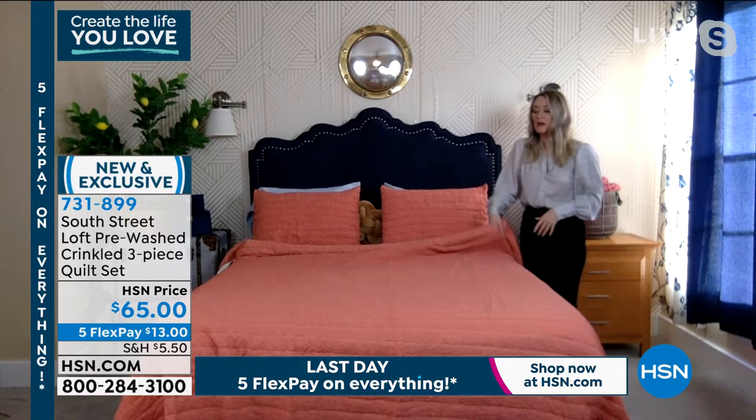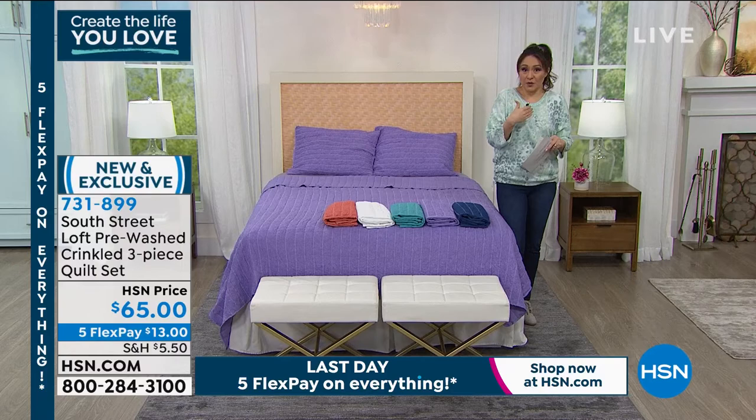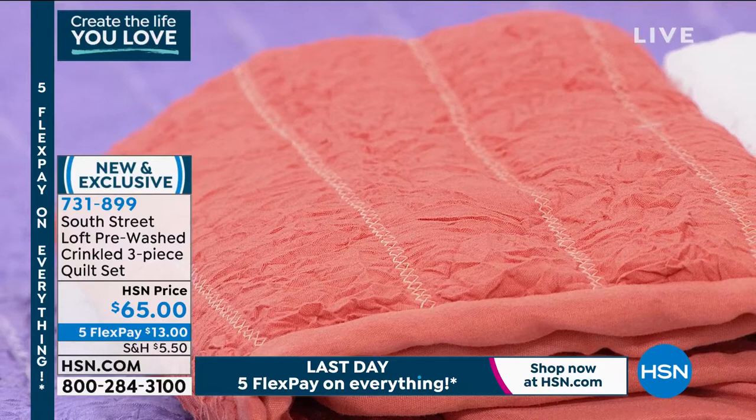I don't think I've ever seen a quilt quite like this — the crinkled look gives it gorgeous dimension and texture. I am living for this terracotta. This is brand new, exclusive here, and whether we're talking about shoes, jewelry, or bedding, we love to have something different. When someone comes in and asks 'what's going on on the bed?' — the fact that we've got something different is special.